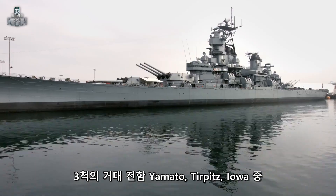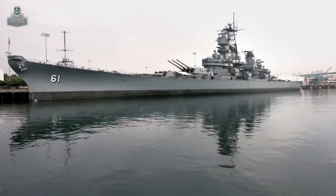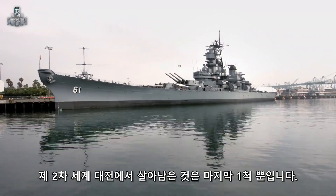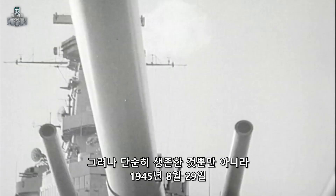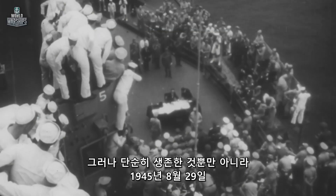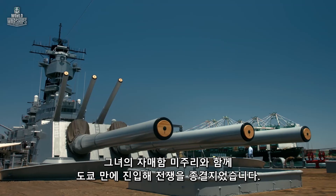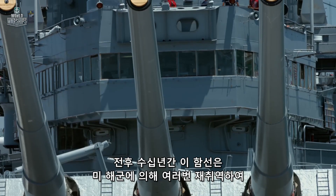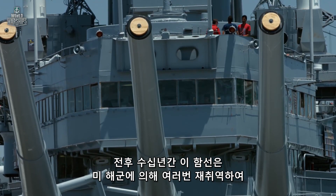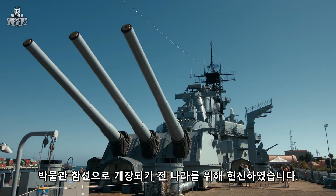Out of the three super battleships — Yamato, Tirpitz, and Iowa — only the latter survived World War II. But she didn't only survive. She entered Tokyo Bay with her sister ship, Missouri, to put an end to the war on August 29, 1945. During the post-war decades, she returned to the U.S. Navy several times to serve her country before becoming a museum ship.